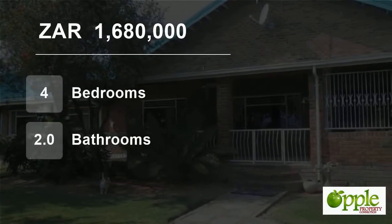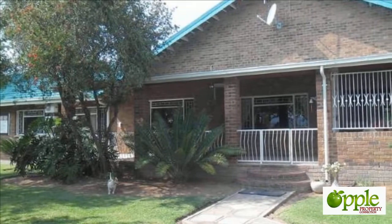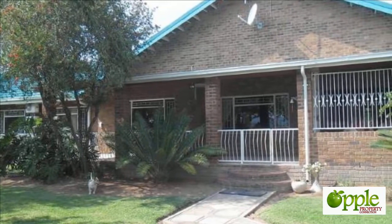Welcome to this four-bedroom house for sale in Modimo, Limpopo, South Africa, for 1,680,000 rand.